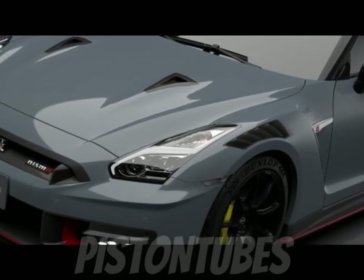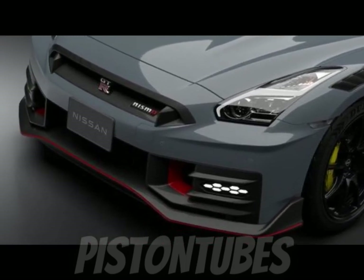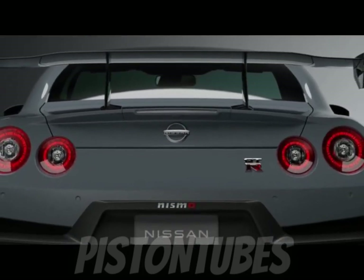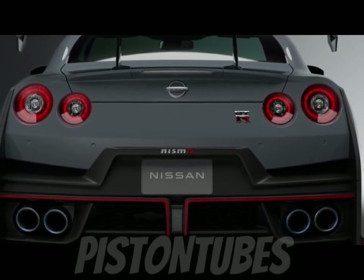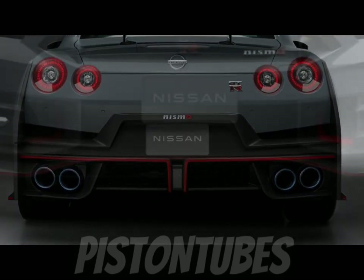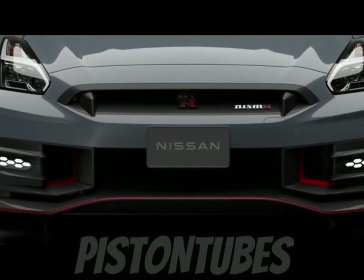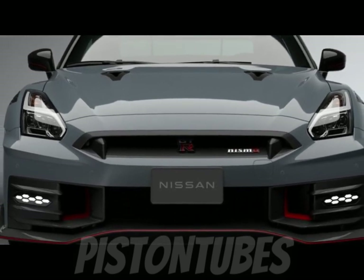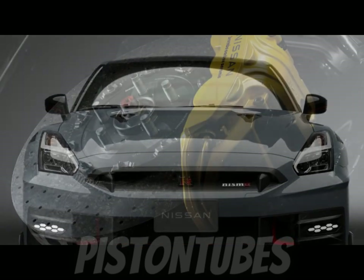The GT-R T-Spec returns for the 2024 model year and builds upon the already capable Premium with many visual and mechanical enhancements, including GT-R Nismo carbon ceramic brakes, a gold-painted version of the Nismo's raised 20-inch forged wheels, Nismo-tuned vehicle dynamic control, and wider front fenders. Visually, the T-Spec wears special badging inside and out.